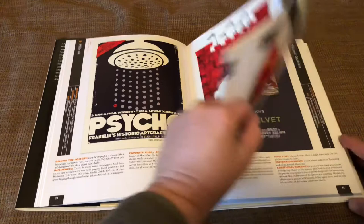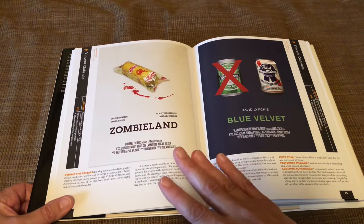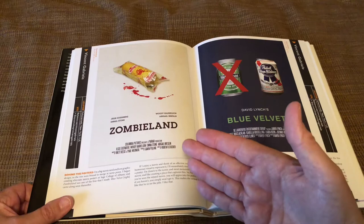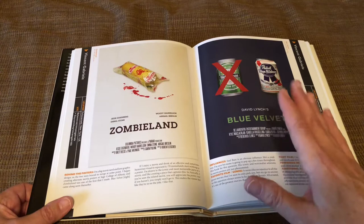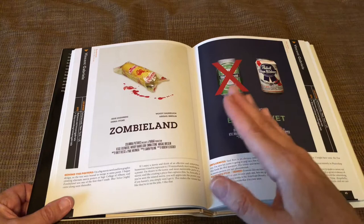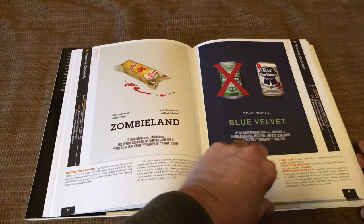This is an example of: if you don't know the film, you probably won't understand the reference. This one is for Zombieland — it's a package of Twinkies, and if you know the film you'll know that one of the main characters, played by Woody Harrelson, is always looking for Twinkies. There's blood because of the zombies. This one is Blue Velvet, one of my favorite films — one character only wants Pabst Blue Ribbon, so there's a Heineken crossed out. Either you know the film and get the joke, or you don't.